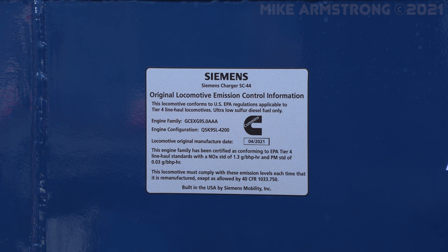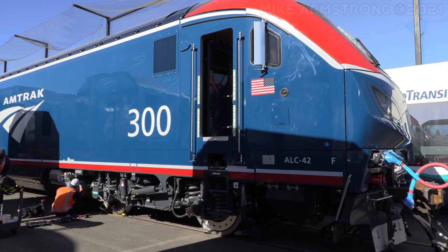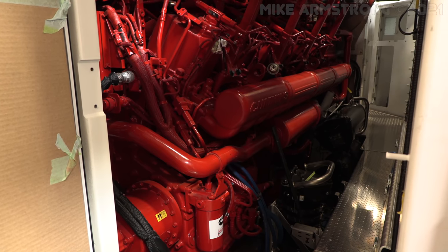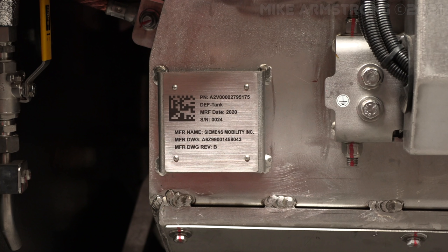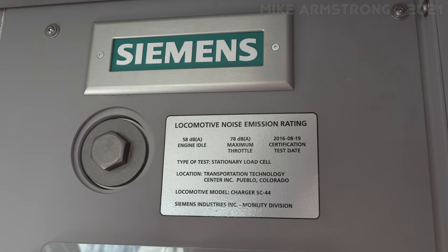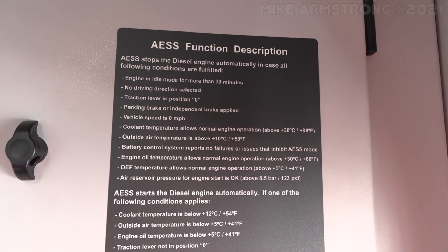These locomotives are going to be very important for our sustainability. They're our first Tier 4 low emissions locomotives for the long-distance service, and it will greatly transform our greenhouse gas footprint. The Charger is a very environmentally friendly locomotive — it has a modern Cummins QSK95 engine on board coupled with a sophisticated after-treatment system that uses DEF — diesel exhaust fluid, also called urea — to break down the emissions from the locomotive. The emissions from this locomotive are approximately 90% less compared to Tier 0 locomotives that are still running today on the railroad.